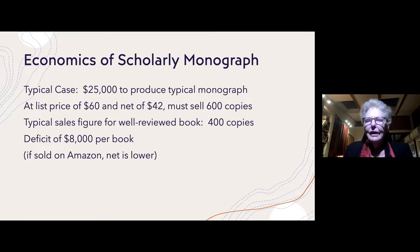But increasingly, the sales of scholarly monographs are decreasing. In the 1970s and 1980s it was typical for a well-reviewed book to sell 2,500 to 3,000 copies. Now, even if a book is regarded as important and well-reviewed, the press is lucky to sell as few as 400 copies. That means for every book they produce they're running a deficit of about $8,000. And if they are sold through Amazon rather than the press's website, the net is even lower because Amazon takes half.